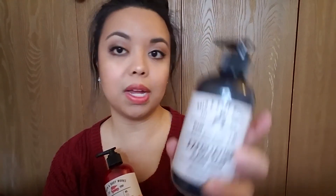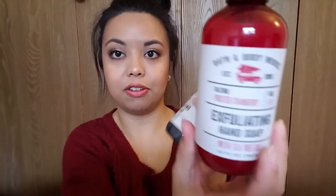A couple weeks back my sister and I went to Bath and Body Works and we split the deal for their hand soaps and lotion. So I'll show you guys what I picked up from my half. I got three kinds of hand soap — this one is the exfoliating hand soap in the sparkling mint blossom scent, and then I got this one in winter white woods, and this one in frosted cranberry. And then I just picked up this aromatherapy lotion in the vanilla and patchouli scent.